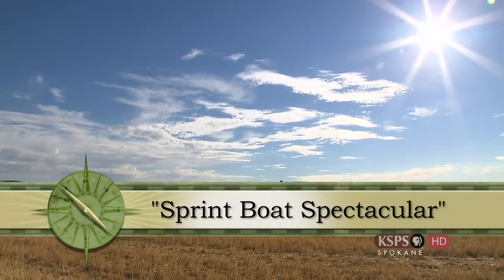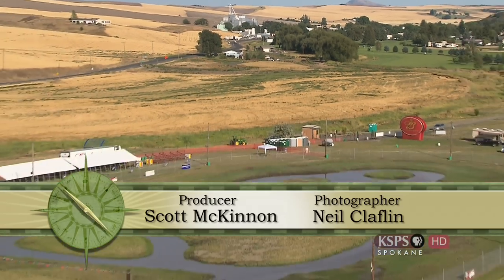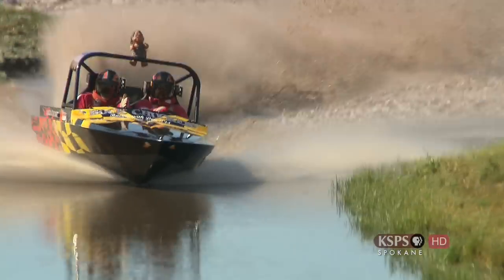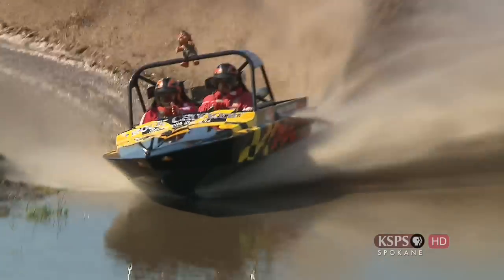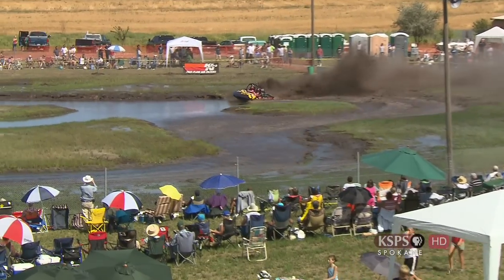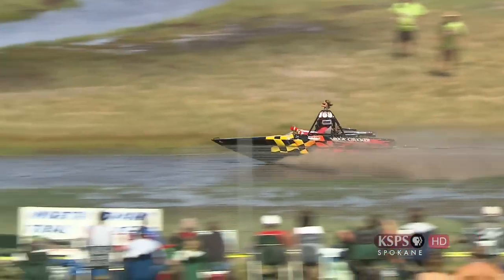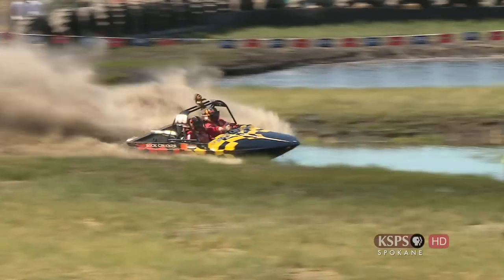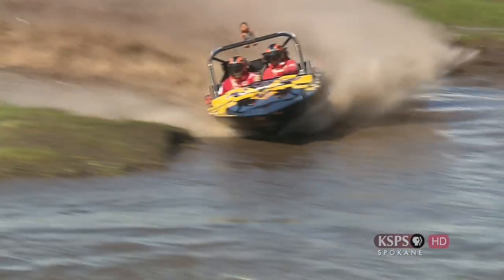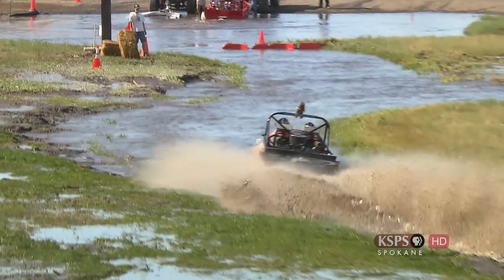The rolling hills of the Palouse near the small town of St. John, Washington set the stage for an event that pierces the quiet of this rural setting. Traversing over a track filled with water, hopped-up boats manned by a driver and a navigator pick up steam on straightaways and scream around tight corners in a race against the clock. Welcome to the world of sprint boat racing.